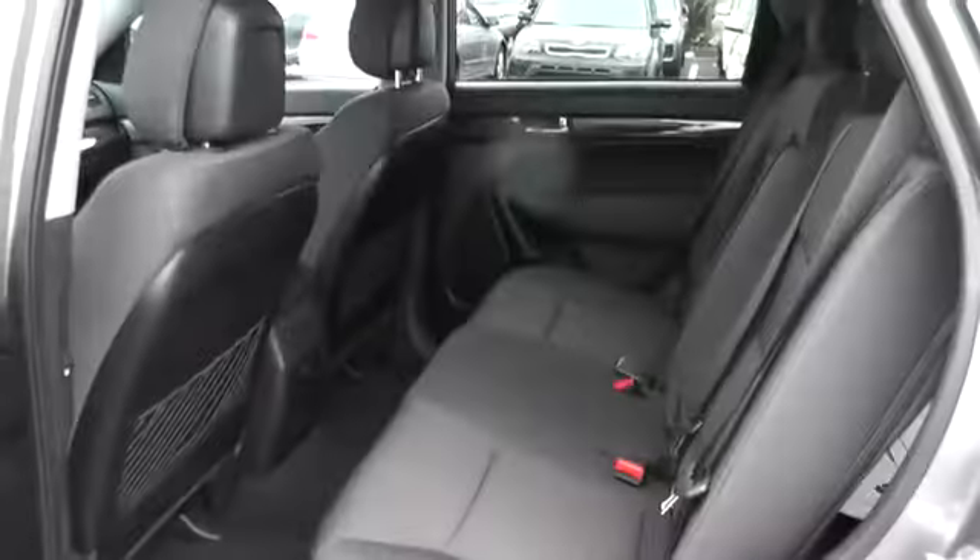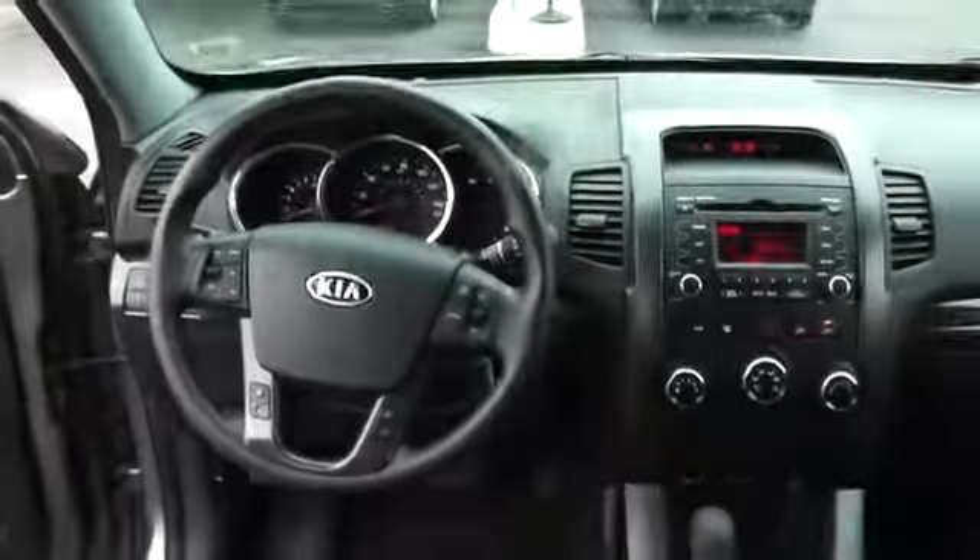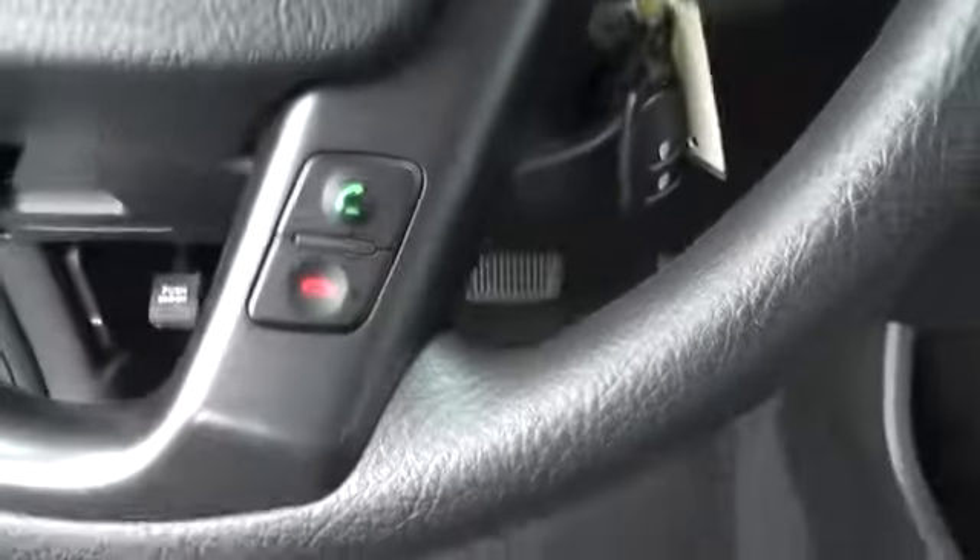Power door locks, bucket seats, MP3 player, passenger airbag, rear head airbag, satellite radio, auxiliary audio input, cloth seats. Searching for a dependable vehicle that looks great too? You found it, so stop in today.